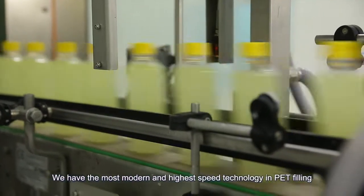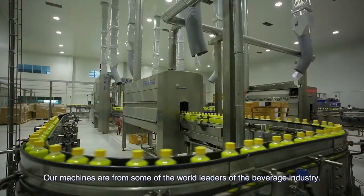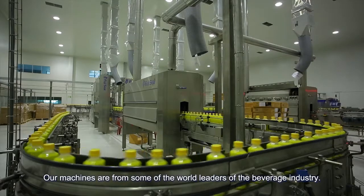We have the most modern and highest speed technology in PET filling, which can produce 40,000 bottles per hour. Our machines are from some of the world leaders of the beverage industry.